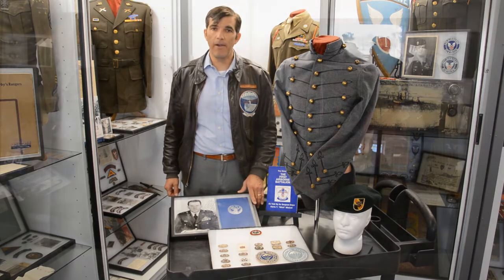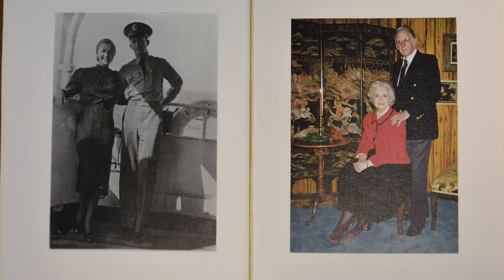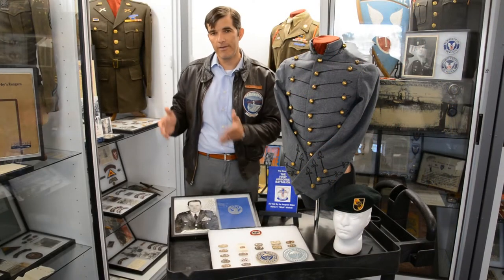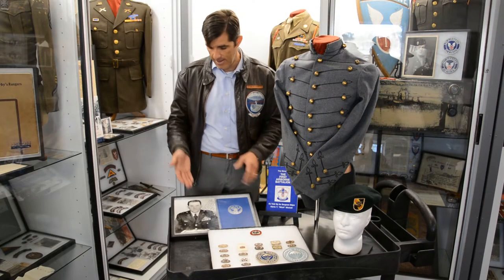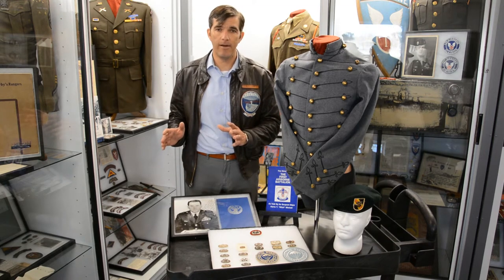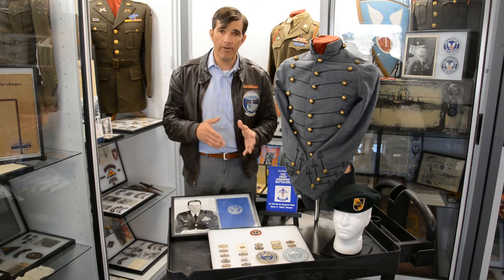Norma Tuttle Yarbrough was married to then-Captain William P. Yarbrough. Yarbrough is synonymous with airborne history — he was there at the inception and throughout his entire distinguished career to Lieutenant General. A picture of him here; he was instrumental in a lot of the airborne history.